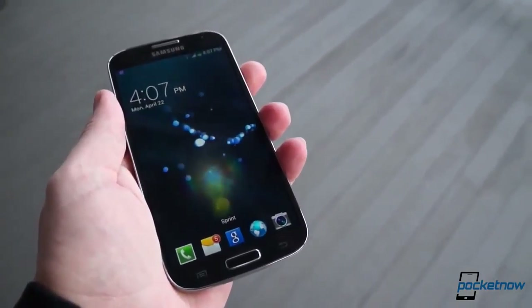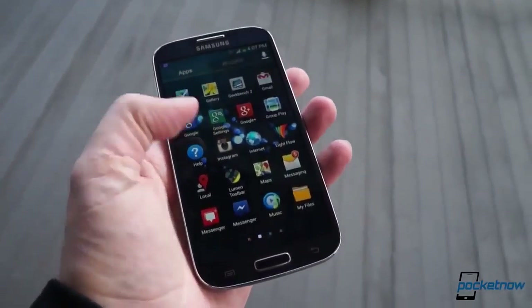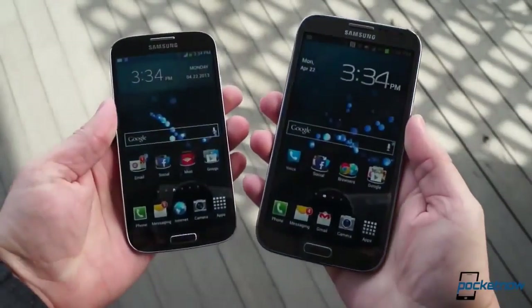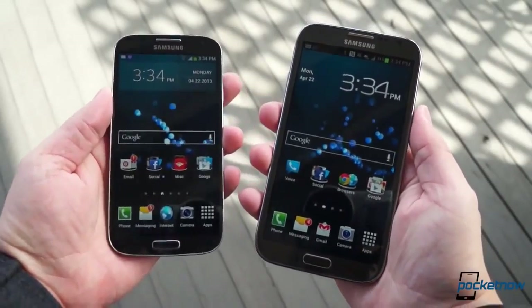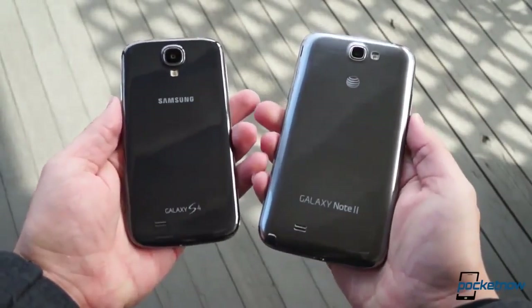Its narrow bezels, thin body, and lightweight make it much more portable than the beefier Note series, but Samsung has lifted some features from the Note line and ported them to the new Galaxy S, so the waters get a little muddier here.